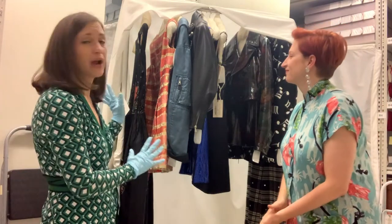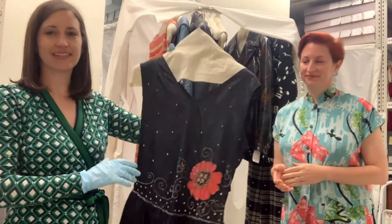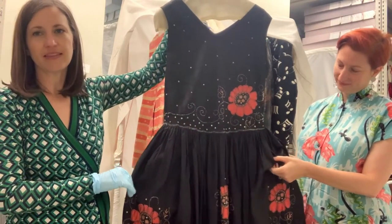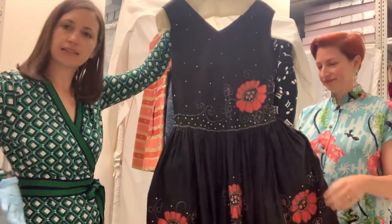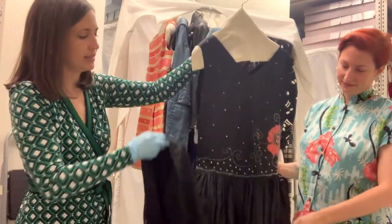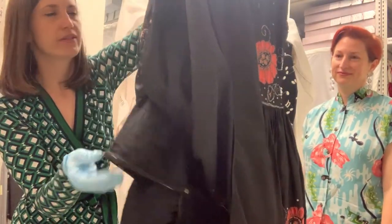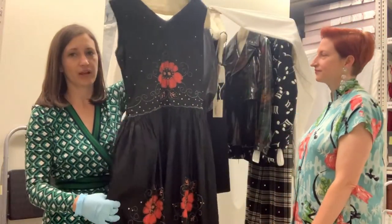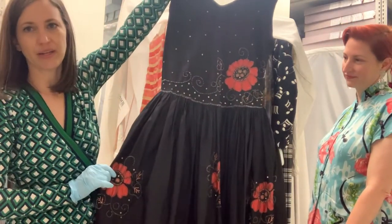We've pulled a rack as an example of what we might bring into a classroom and we're going to show you a few highlights from the selection here. We're going to start with this 1920s dress — this is called a robe de style. I pulled this because it's a little different from the typical 1920s silhouette, that straight columnar up-and-down. This has a little bit of extension at the hips because it has these very small panniers — little hoops suspended at the hips — which is a style Jean Lanvin, still around today, was really well known for. It also has very Art Deco detailing and embellishment on the dress.